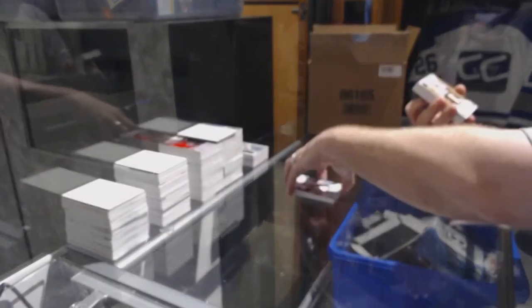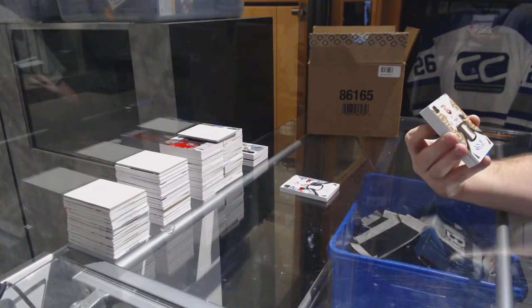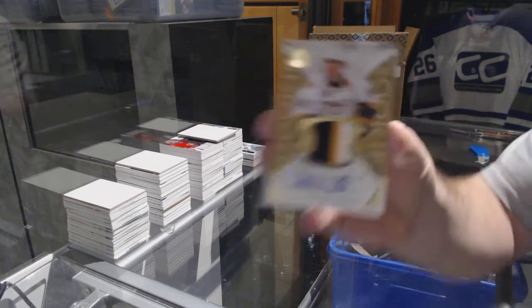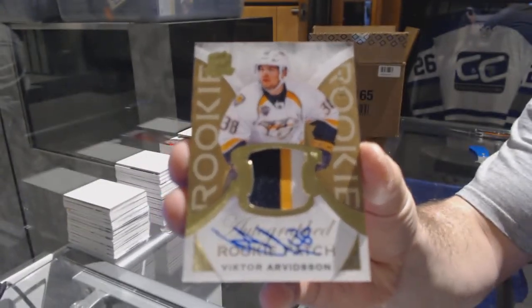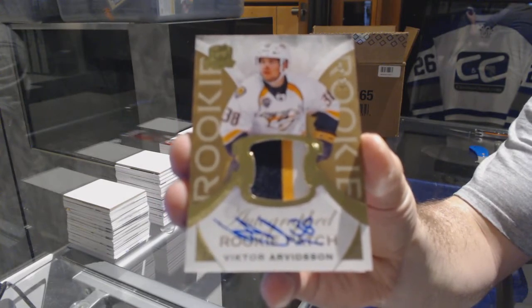For the Nashville Predators, number four of 24, gold rookie patch auto — Victor R. Vincent.